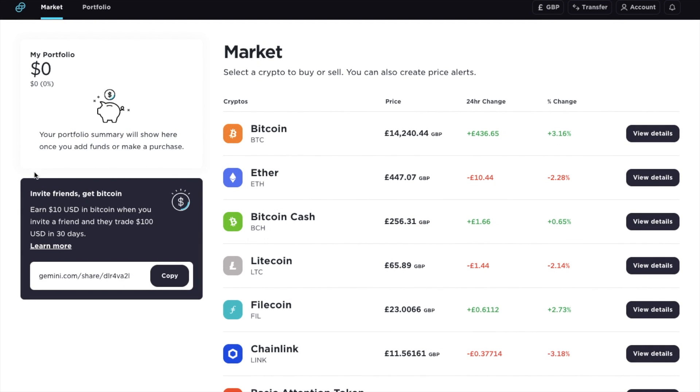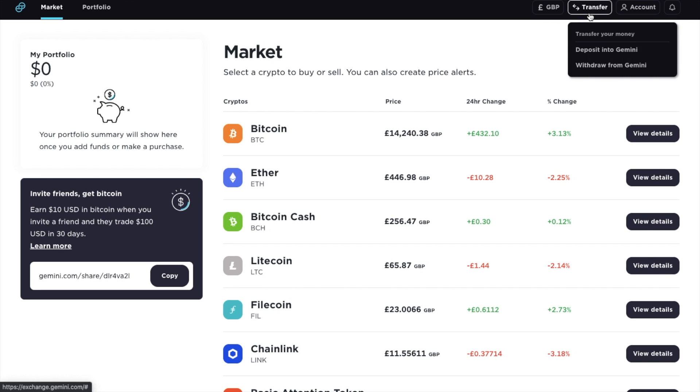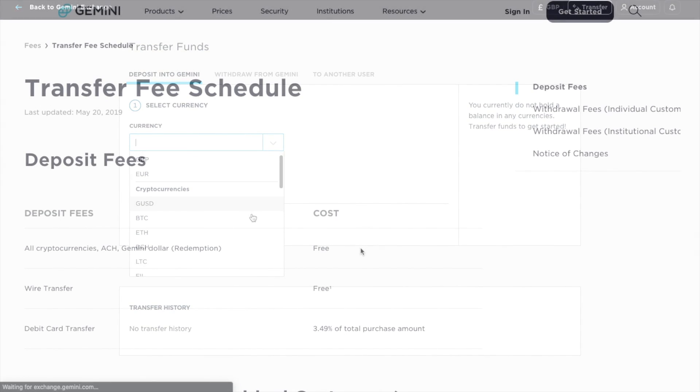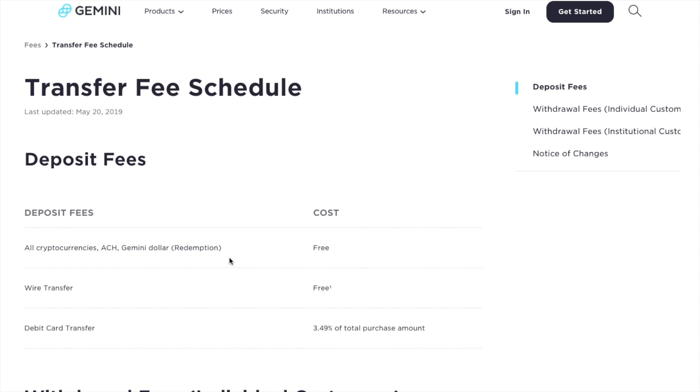Once you've completed your sign up or logged in, you'll be presented with the dashboard. We're over in the Market tab at the top here. If you've just signed up, it will prompt you to verify your email and add a funding source if you haven't already done so. To add a funding source or deposit, you can go to Transfer at the top here and choose Deposit. You can deposit fiat or crypto directly into here. Crypto and bank transfers are free, but you'll need to pay 3.49% when purchasing with credit or debit cards.